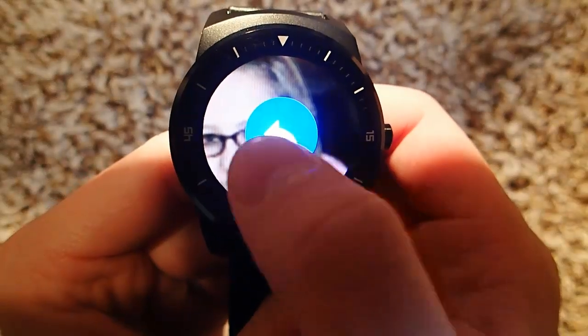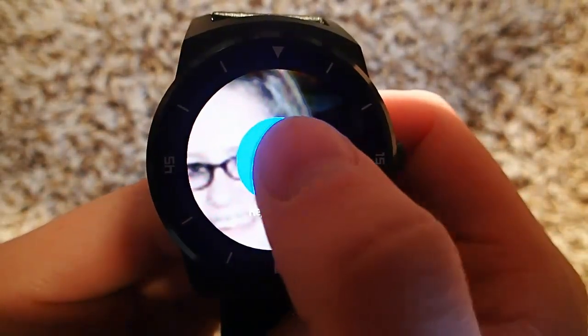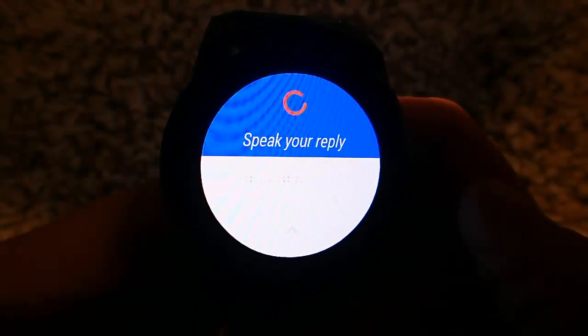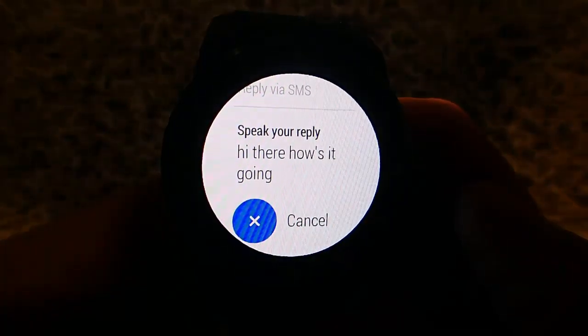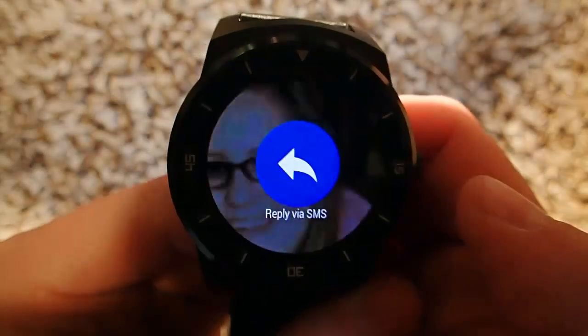Also now if I swipe over, there's a 'reply via SMS' option, so let's test this. 'Hi there, how's it going?' And now it's sent. It's that easy.